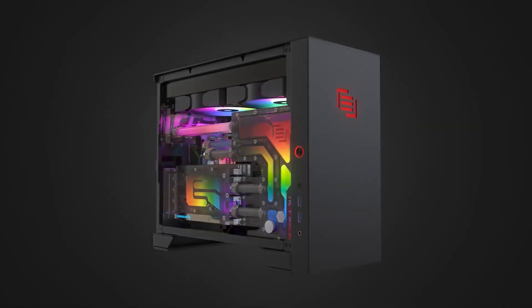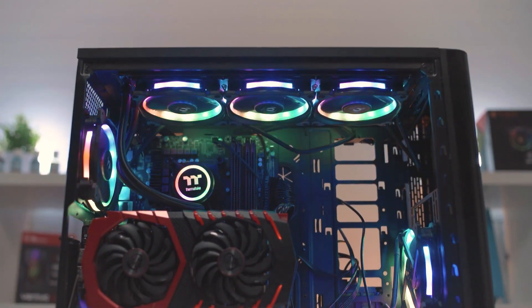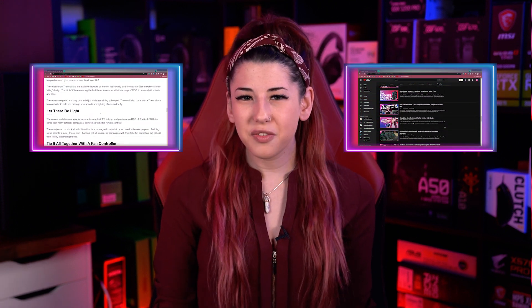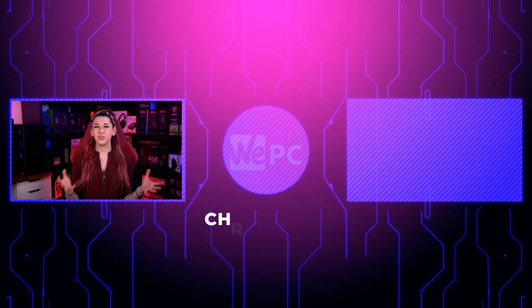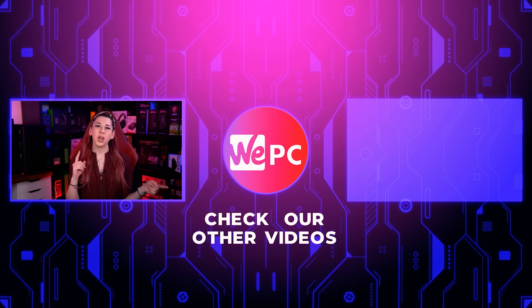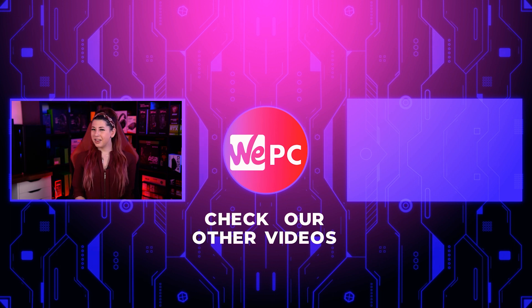So there you have it — some of the components that will bring your PC build alive with some RGB spark. If you read the adjoining WePC article to this video, there are a load more suggestions and more ways to brighten up your PC builds. Go give our brilliant build videos a watch on our channel for some inspiration — click on the cards above or the links down below. Thanks for watching; please leave us a comment on which of these RGB options you'll be going for, give us a like, a subscribe, and hit the notification bell. Thanks again.